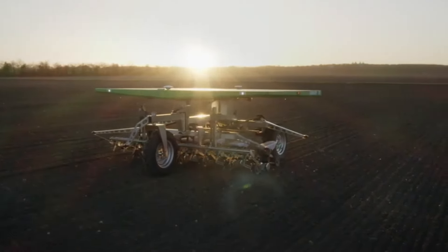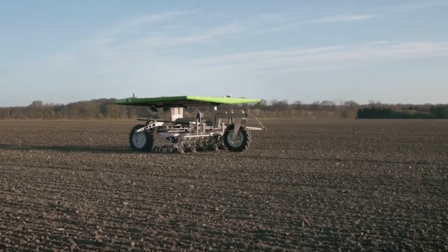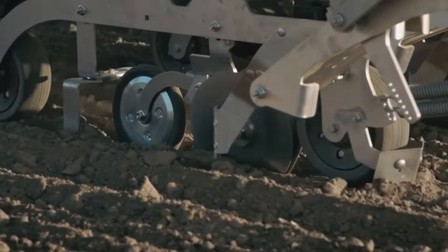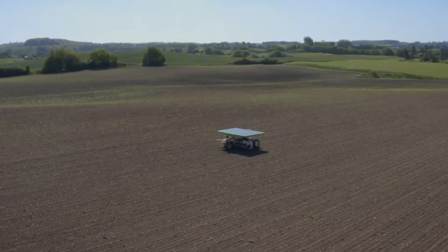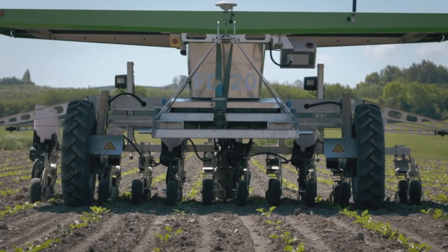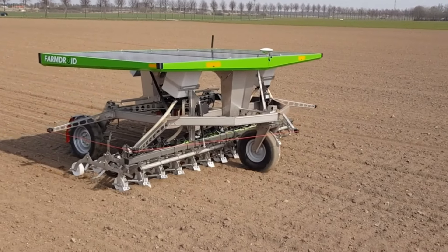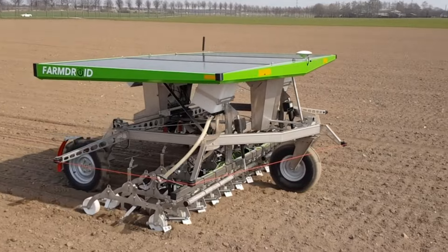Number three: the Farm Droid is a versatile agricultural assistant capable of autonomously performing various tasks such as weeding and planting. By handling repetitive and labor-intensive chores, it allows individual farmers to focus on more strategic aspects of farming. This automation not only enhances work efficiency but also contributes to sustainable farming practices by optimizing resource usage.